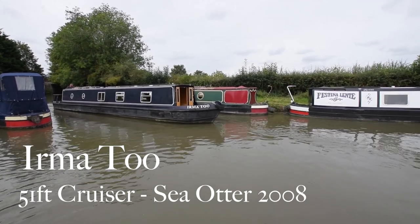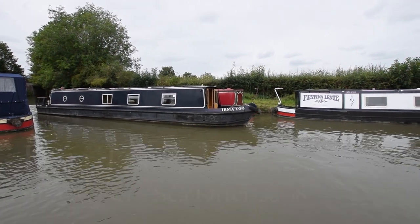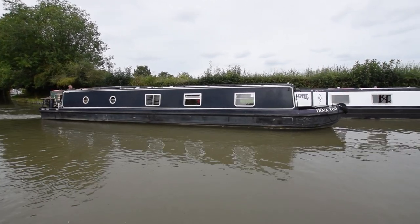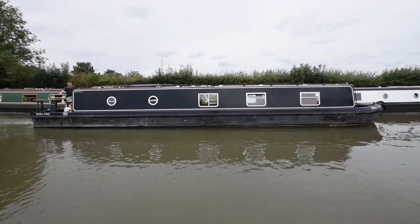Here comes a cracking boat. She's called Irma 2. She's a 51-foot cruiser stern Sea Otter, built in 2008. Sea Otters are made of aluminium, so you never only need to black them. They don't have any anodes on. Some people black them just for cosmetic reasons.